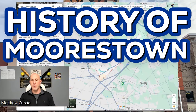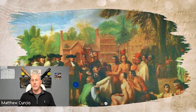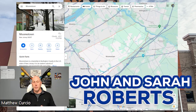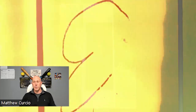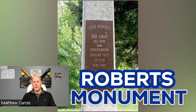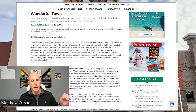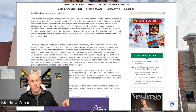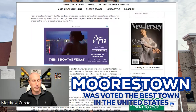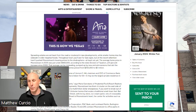The history of Morristown is that it was originally occupied by the Lenape tribe. In 1682, English settlers came in named John and Sarah Roberts — they were the first English-speaking residents, and their home is now marked by a monument called the Roberts Monument at the intersection of Routes 537 and 73. Also, in 2005, Morristown was voted the best town in the U.S. by Money Magazine, which is pretty cool.